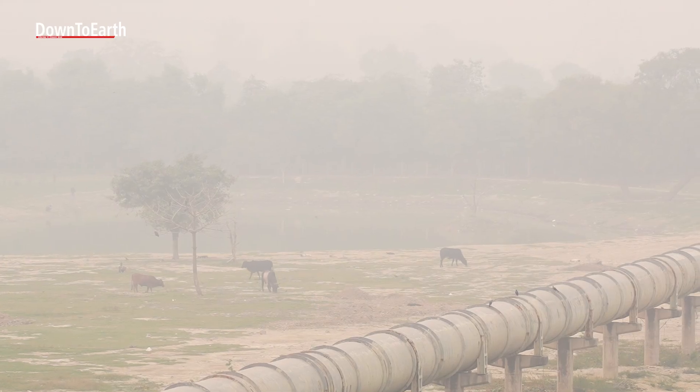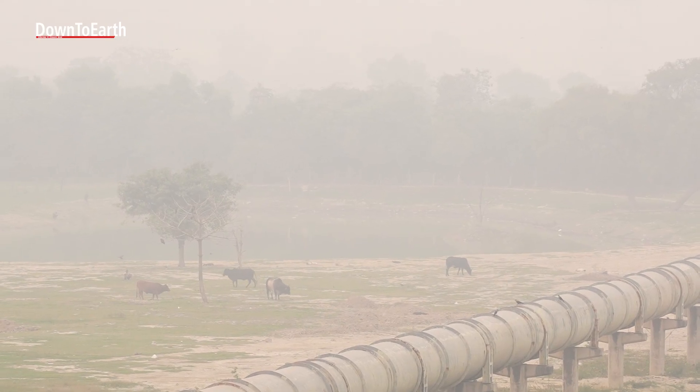Delhi has nearly 40 air quality monitoring stations spread across the city. They are meant to capture the air we breathe and warn us when pollution levels rise.